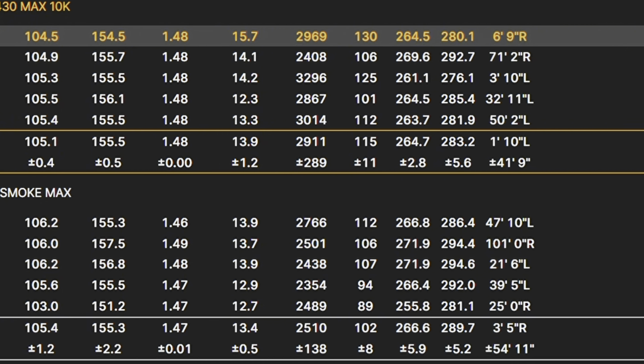Looking at the data table — Ping at top, Callaway at bottom — same club speed and ball speed at 105 and 155. Smash factor is marginally better with the Ping at 1.48 compared to 1.47. Launch is a little higher with the Ping, and spin is higher — 2,900 to 2,500 — because of that back weight, launching and spinning it up, giving more height at 1.15 feet compared to 1.02. So for those looking for more height, this could be a good option. Distances: 264 vs 283, and 266 vs 289 yards — more yardage from the Callaway. The all-important number today is the side total: plus or minus 41 feet for the Ping versus plus or minus 54 feet for the Callaway. The Ping is definitely edging it from a straightness point of view.